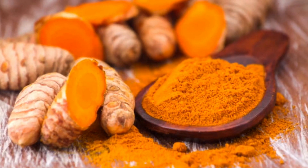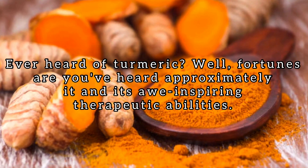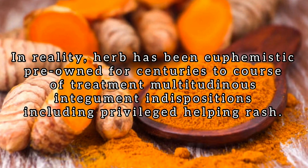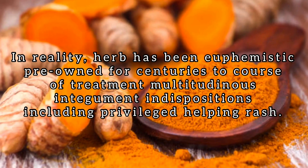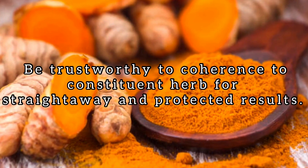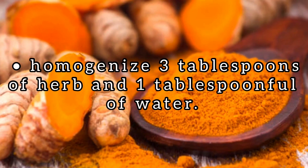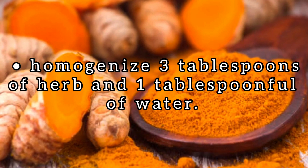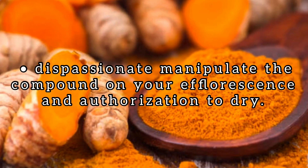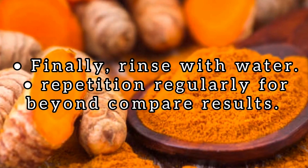Number 4: Turmeric. Ever heard of turmeric? Well, chances are you've heard about it and its amazing therapeutic abilities. In fact, turmeric has been used for centuries to treat many skin conditions including inner thigh rash. Be sure to use organic turmeric for safe and effective results. Mix three tablespoons of turmeric and one tablespoon of water. Just apply the paste on your rash and allow to dry. Finally, rinse with water. Repeat regularly for best results.